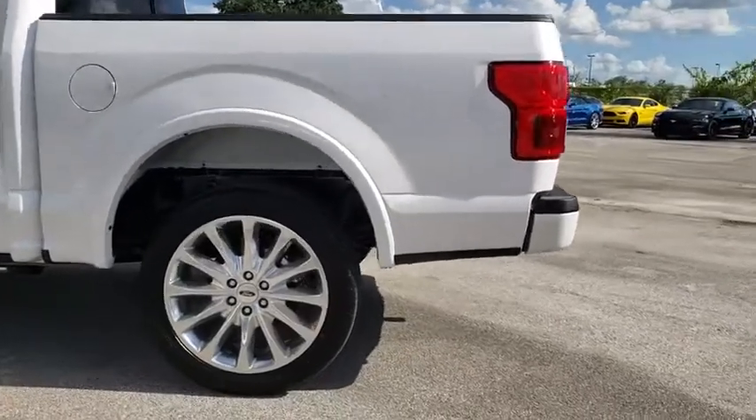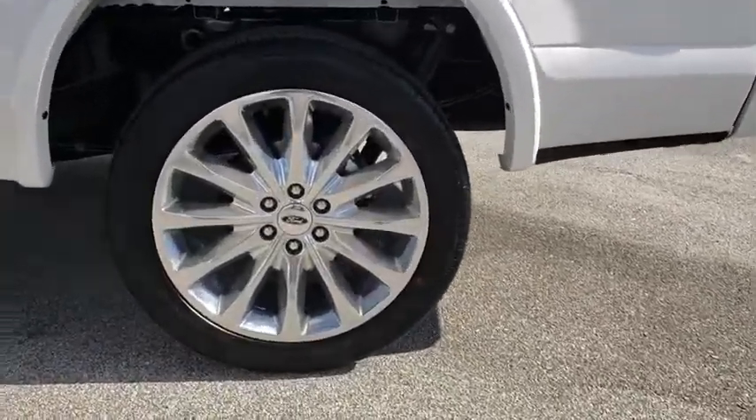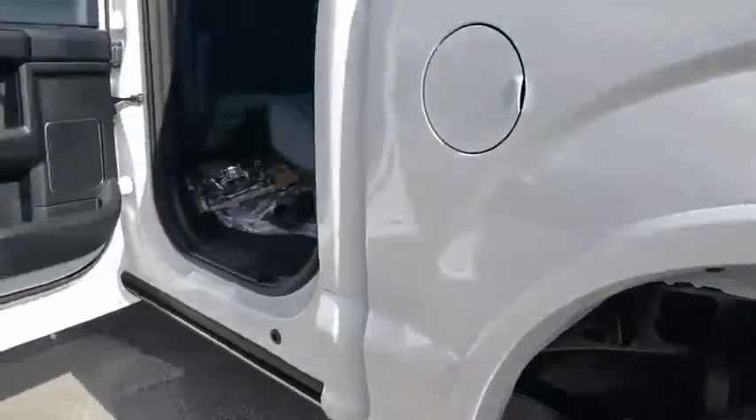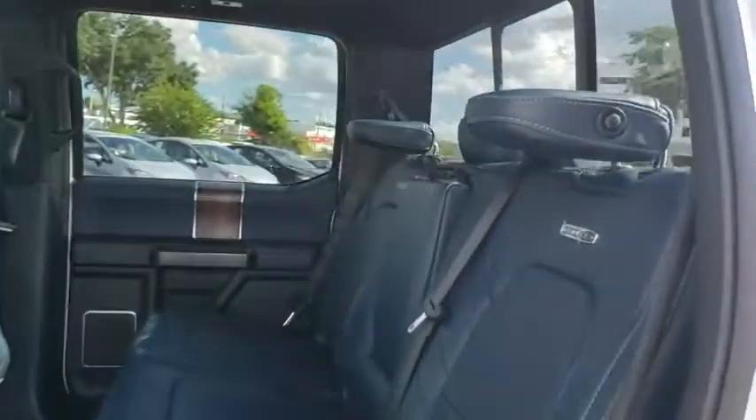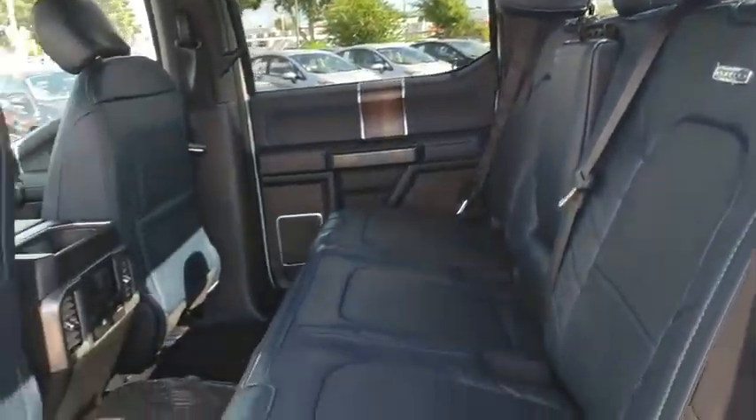Heated front seats, electronic stability control, CD player, heated steering wheel, compass, rear window defroster, power windows, security system, trip computer, overhead console, power moonroof.